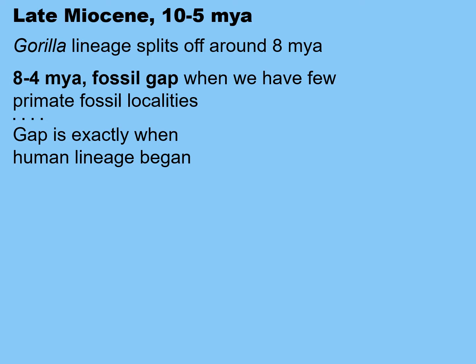Today's topic is the earliest hominins. At around 8 million years ago, during the late Miocene, the gorilla lineage split off from the human chimpanzee bonobo lineage. We believe that humans split off from the chimpanzee bonobo lineage sometime around then, between 8 and 4 million years ago, exactly when we have a fossil gap.